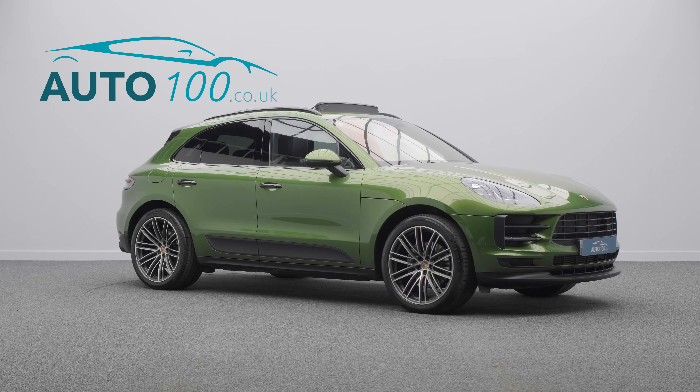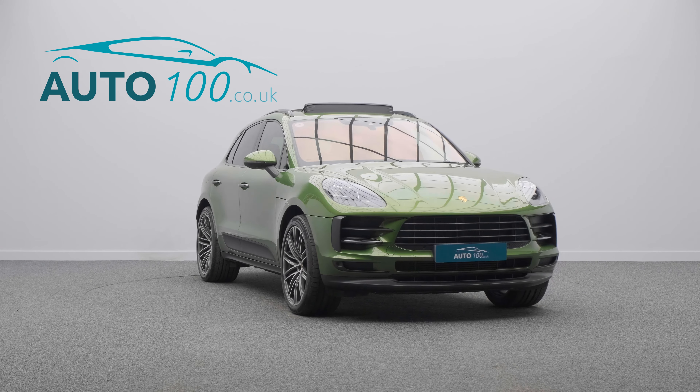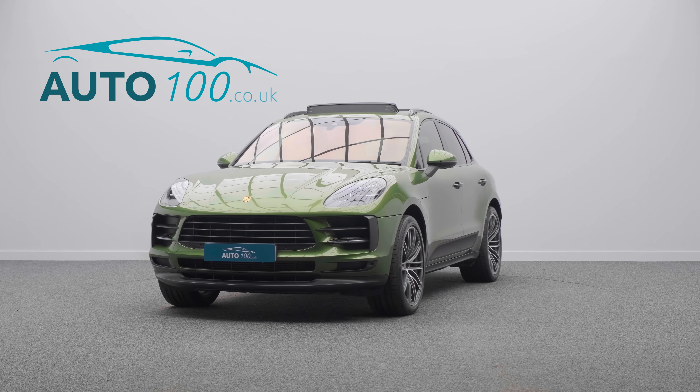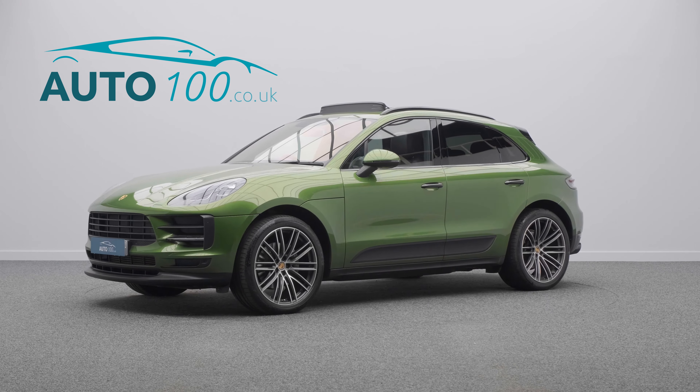The performance, the design and handling of this car lives up to the prestigious feeling and look of Porsche, with the turbocharged 241 horsepower engine giving a rapid 0-60 time of 6.7 seconds.